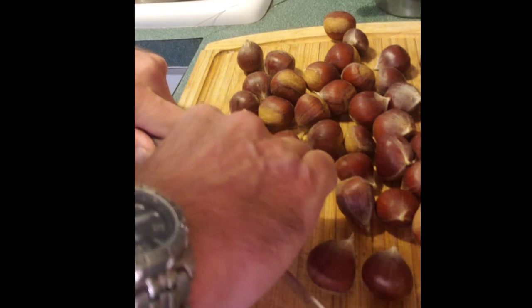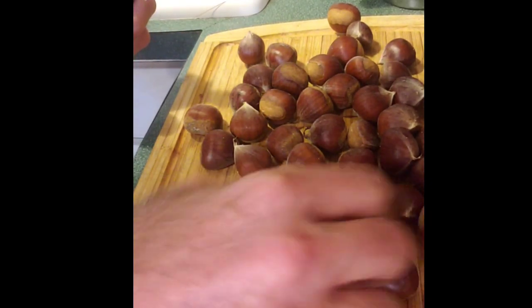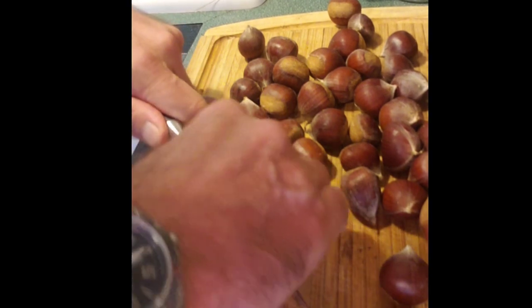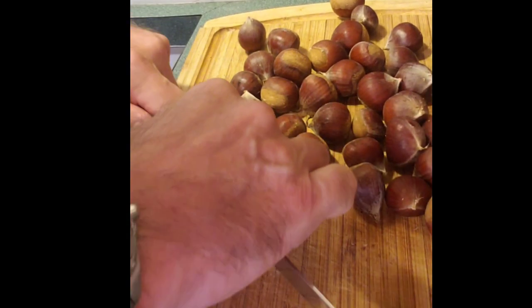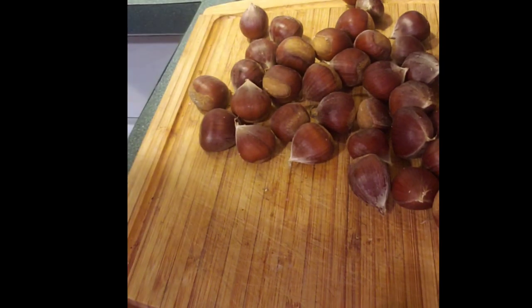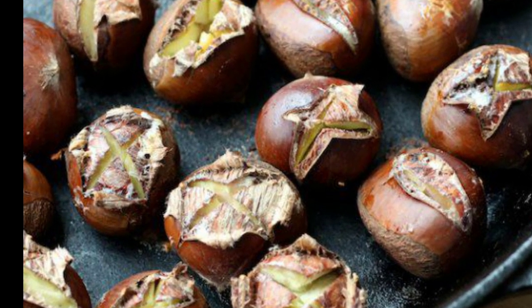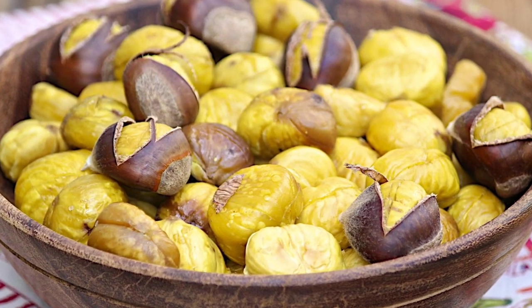I take the whole chestnut and put an X in it. I don't cut all the way through — I just score the top with an X. Then I put it in water for about an hour and let it get saturated. That way, some of the steam actually cooks the chestnut when you roast it. I'll put an X in each one of these, put them in a bowl of water, let them sit, and then roast them in the oven. They come out absolutely magnificent and make your house smell fantastic.